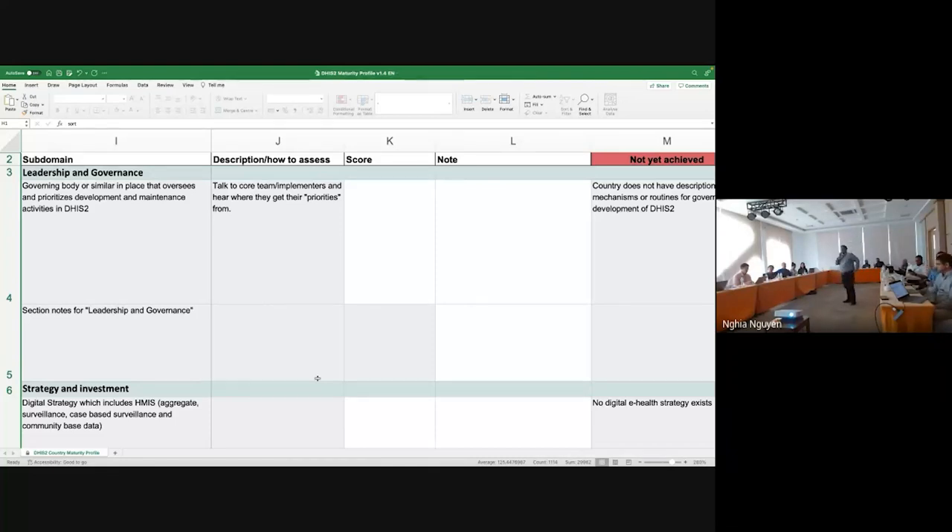There's a question on the online chat regarding a tool for readiness assessment before doing a DHIS2 implementation — we have a session on that just after this. As you can see on the screen, it's an Excel-based toolkit where there are several subdomains defined for different areas. For example, you start with leadership and governance. There are guidelines on how to assess this particular subdomain. If you move to the right, you have grades available: not yet achieved, early progress, adequate, and mature.